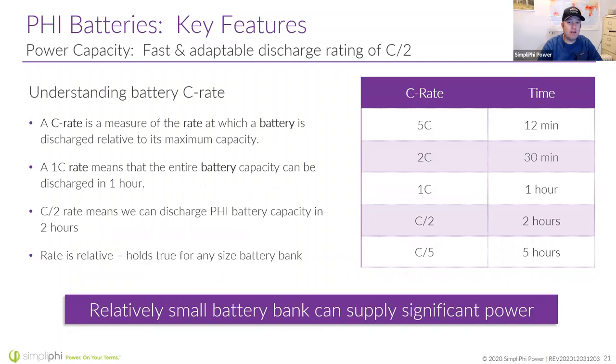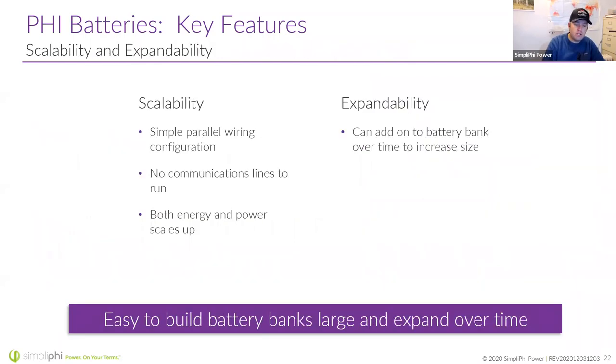Our batteries can discharge at a C/2 rate. A C rate is a measure of the rate at which a battery is charged or discharged relative to its maximum capacity. For example, we have a 48-volt 75-amp-hour battery — you could charge or discharge it completely in two hours at 37.5 amps continuous. Lead-acid batteries are typically at C/20 or C/10, maybe C/5 when hammered. As you stack batteries, that rate holds the same, but as you add battery modules, that 37.5 amps doubles every time you add one battery.